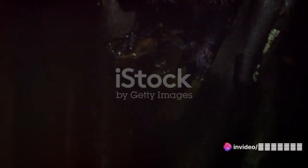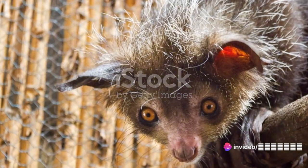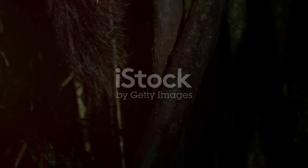Venturing onto land, we meet the aye-aye, a unique type of lemur from Madagascar. This creature boasts a long skeletal middle finger, which it uses like a woodpecker to tap on tree trunks and locate its prey.